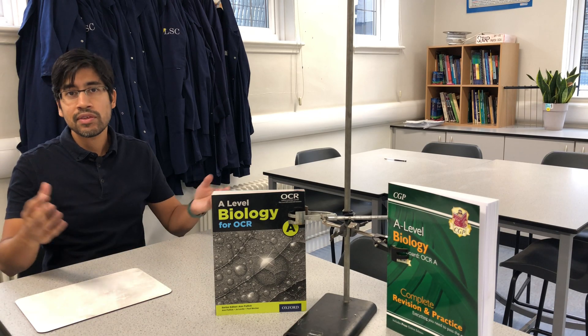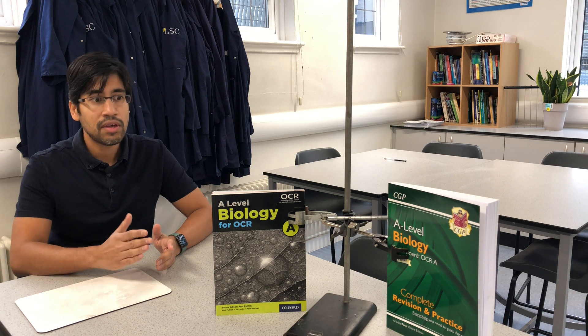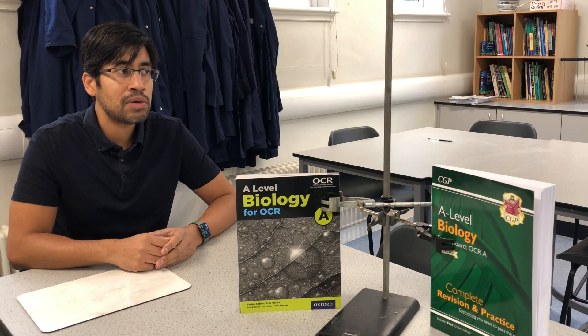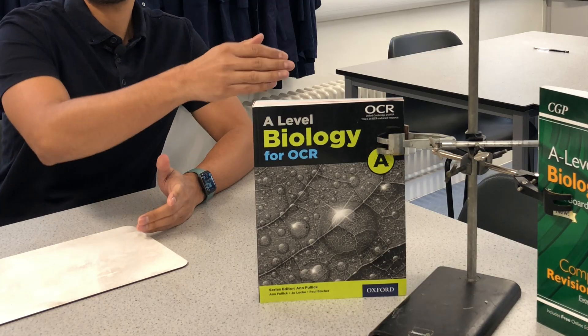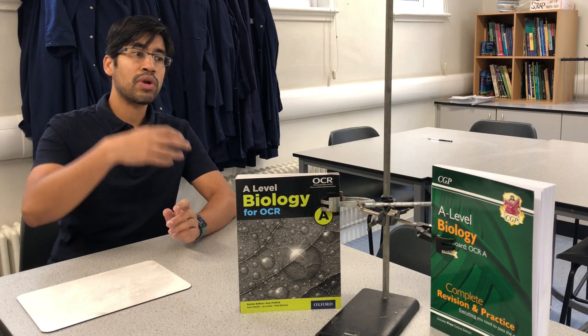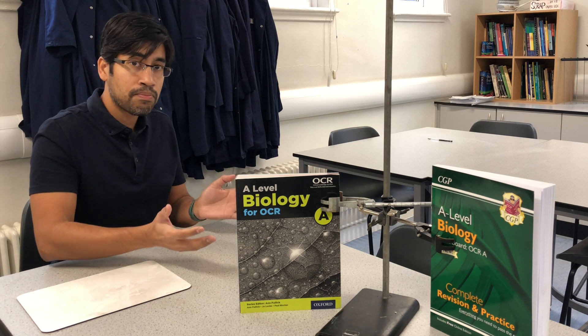Now obviously there's going to be a lot of different answers to this. I'm just giving my opinion. I will be recommending one rather than the other. I will be recommending the textbook in favour of the revision guide as a kind of week-to-week thing to incorporate into your routine of studying the subject for the first time.